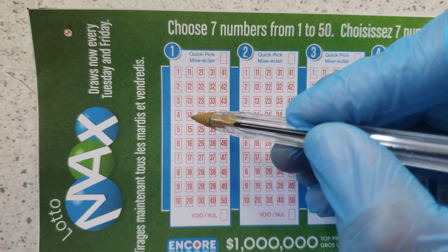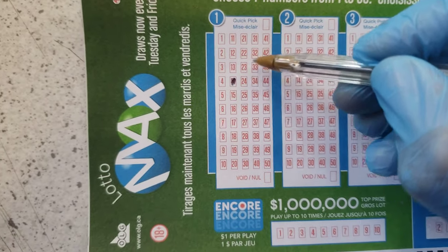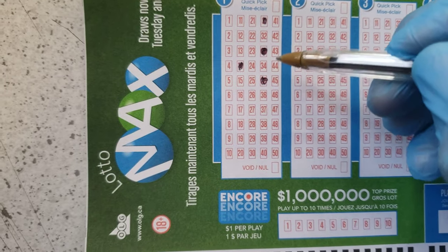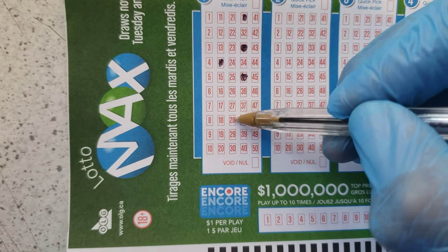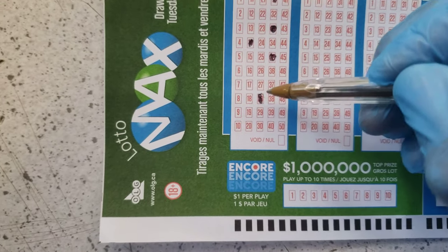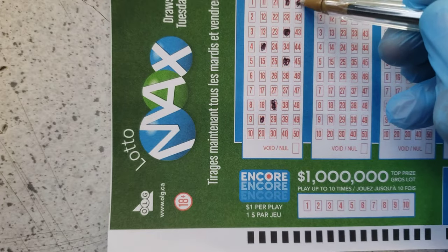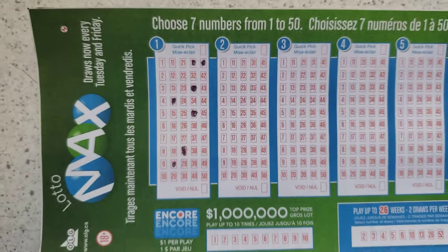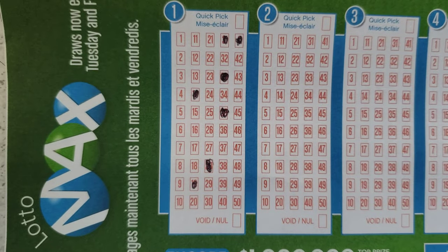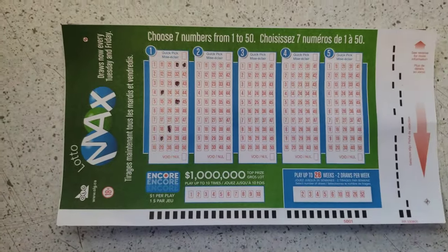So you have to select any seven numbers. I'm gonna choose my lucky numbers: 14, 33, 31, 35, 1, 2, 3, 4, 28 — that's seven numbers. That's it, and your ticket is ready. Make sure you mark it a little dark so your form is ready.